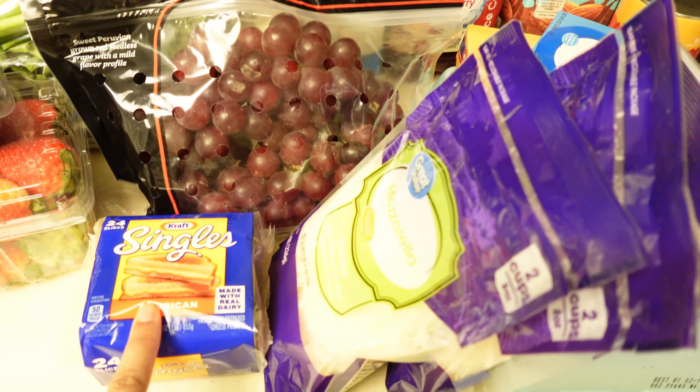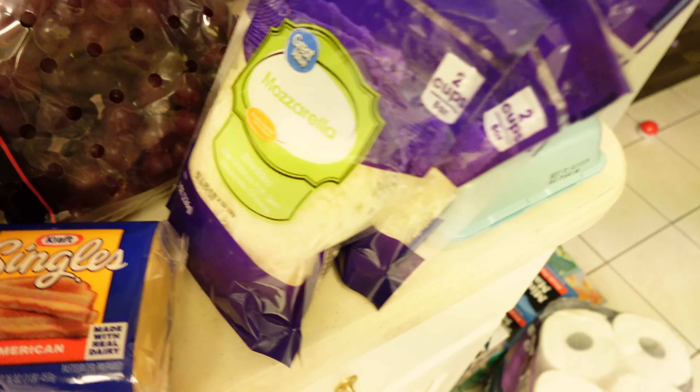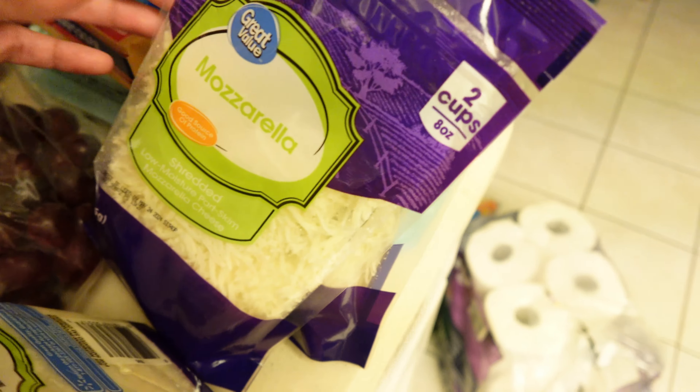I'm going to show you how I do it and share a little bit about my meal plan — what meals I pick to cook for the month. Starting over here, I'll work my way from front to back, right to left. In the front I have some single cheese that I use for Noah's grilled cheese for lunch. I also have some mozzarella shredded cheese for pizza that we like to make.